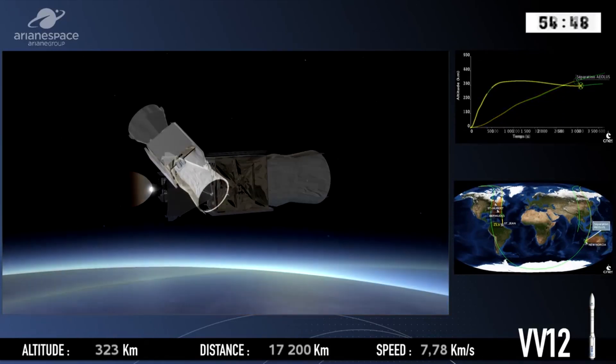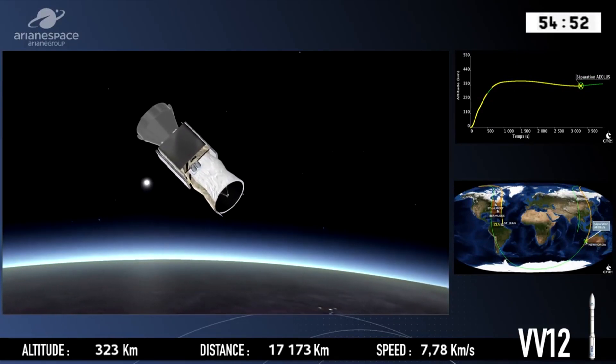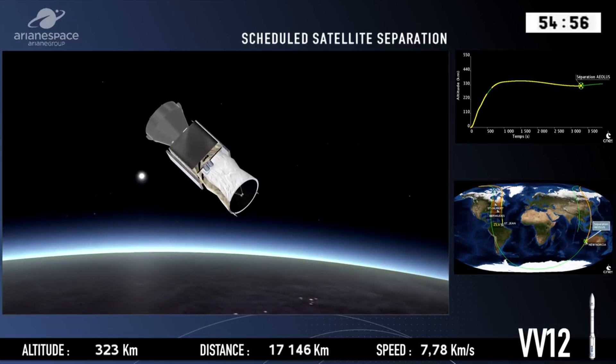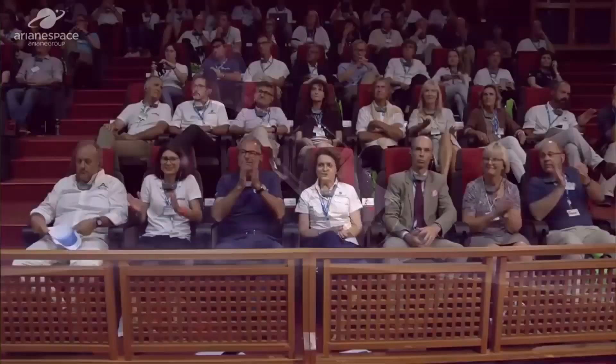Something I found interesting is that in Greek mythology, Aeolus is the name of the ruler of the winds — so this is a very fitting name for this spacecraft. With this Vega launch, that makes four orbital launches for Europe so far this year.